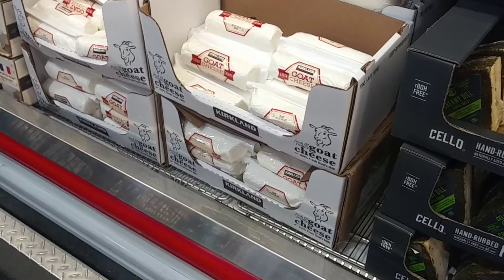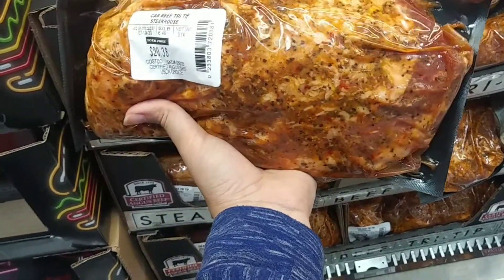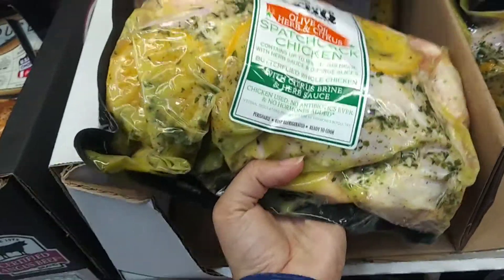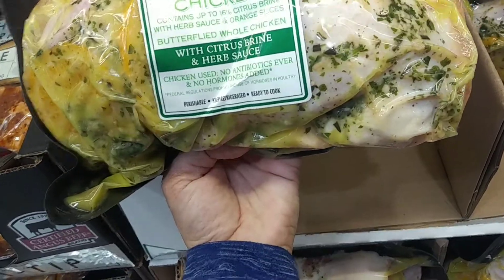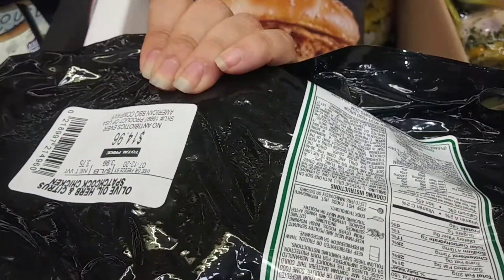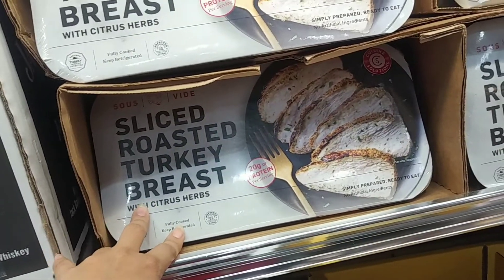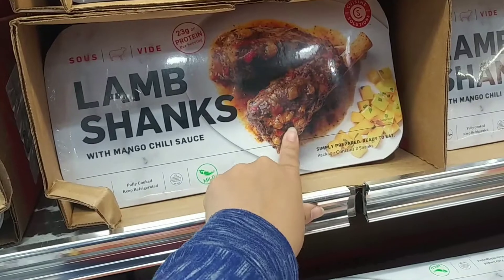They've also got meats that are already marinated. The steakhouse one is $6.50 a pound and it's marinated — all you do is cook it. They've even got chicken with citrus and herb sauce with orange slices in it, also $6.50 a pound. They've got sliced roasted turkey breasts and lamb shanks with mango chili sauce — all of it looks really good.